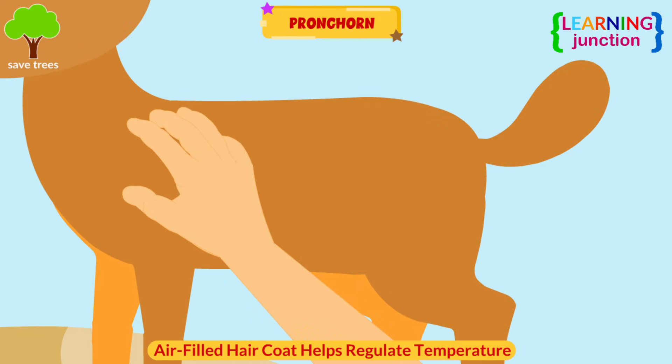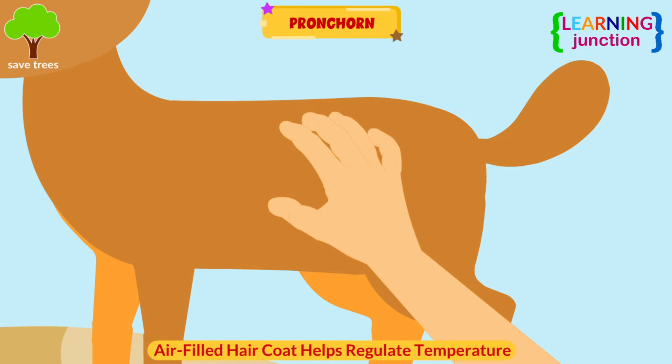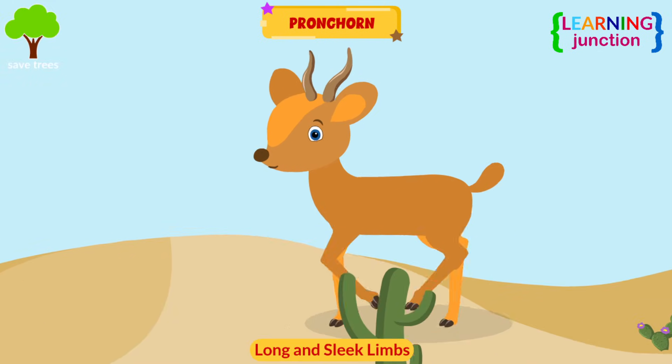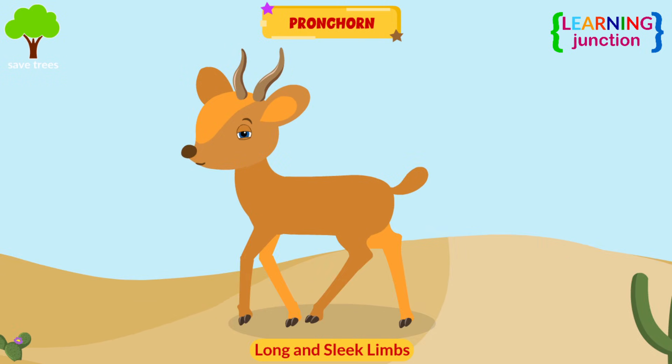Their air-filled hair coat helps regulate body temperature. They have long, sleek limbs that allow them to bound across dry sand at high speeds.